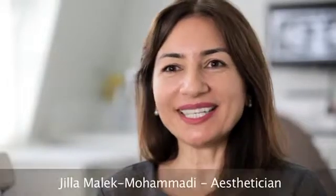My name is Jilla Malik Mohamadi and I am part of the Harley Street Dental Group, but we are actually called the Harley Street Skin Studio. My name is Sarah Tonks and I'm the Facial Aesthetics Doctor at Harley Street Skin Studio.